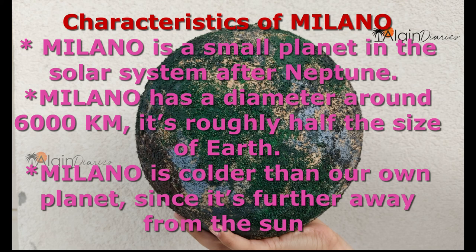Milano is a small planet in the solar system after Neptune. Milano has a diameter of around 6000 km — it's roughly half the size of Earth. Milano is colder than our own planet since it's further away from the sun. Thank you!